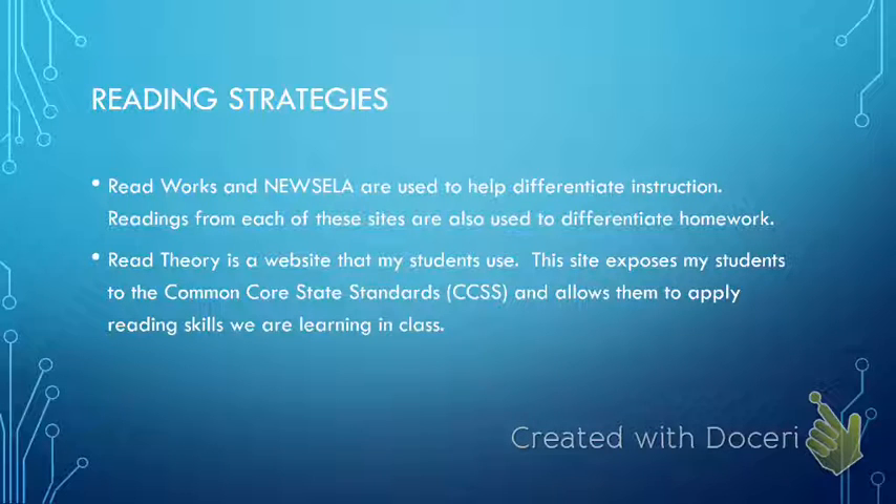In addition, I use Read Theory in my room. I started using this as a way to help my students practice higher order thinking skills with their reading and to explain their thinking in writing. I use this tool in preparation for their transition back to the general ed classroom, and I will go into further detail about this particular website when I discuss how my students are using technology in my classroom.